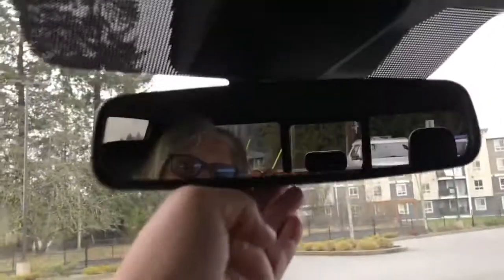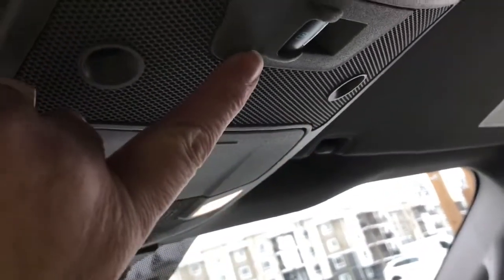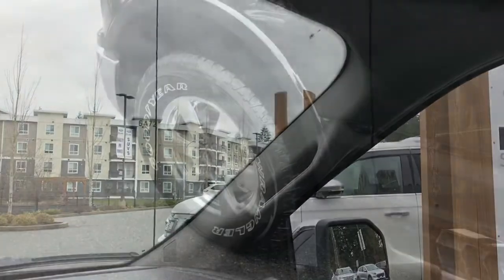Up above you have an auto dimming rear view mirror, universal garage door opener, lighting controls, sunglass holder and in the back is a power sliding rear window. There's also a grab handle on the passenger side making it easier to get in.